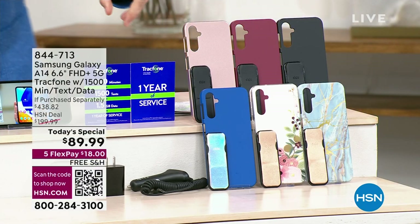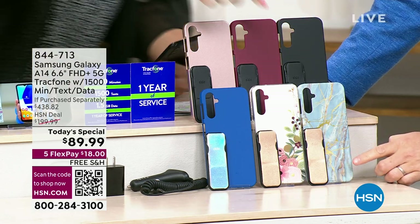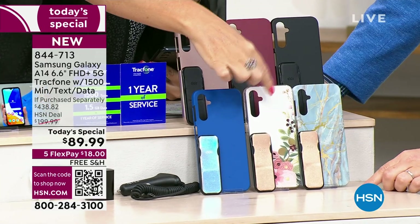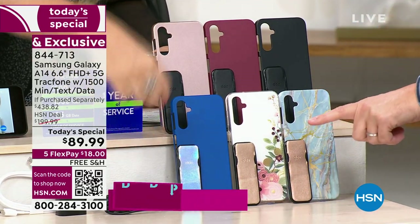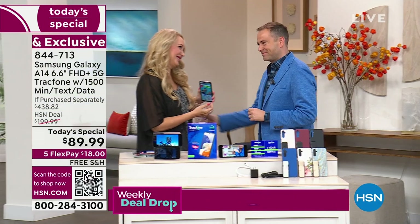Lori, do you have a favorite color of these? I'm gravitating toward that blue marble — I really love that one with the gold clicker. But the bisque flower is very nice as well, also with the gold clicker. And look at the blue — that iridescent, like Aurora Borealis. Isn't that stunningly beautiful? It's good to see you.